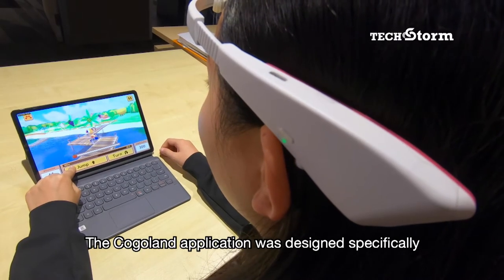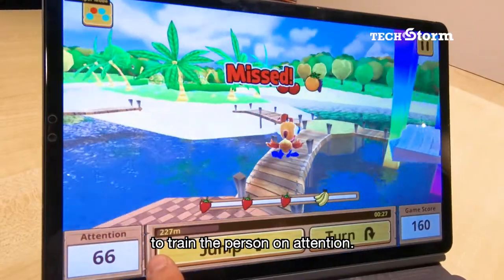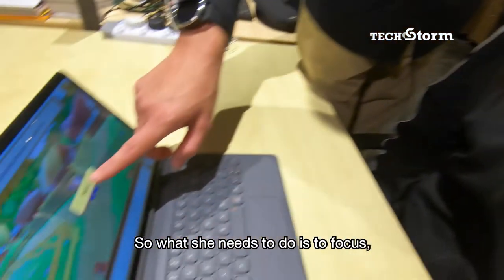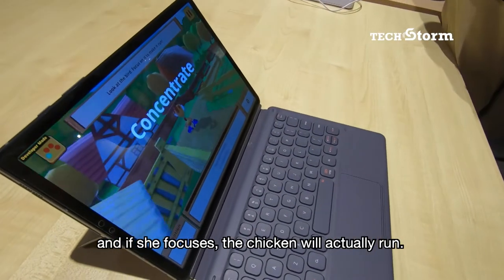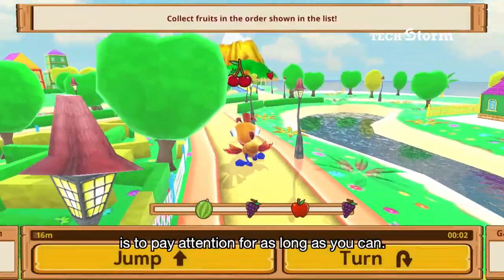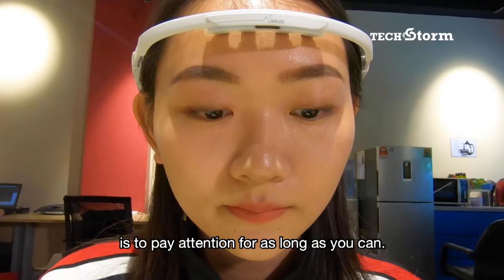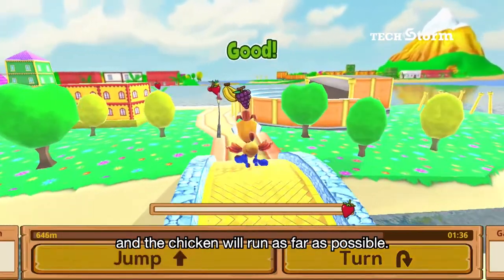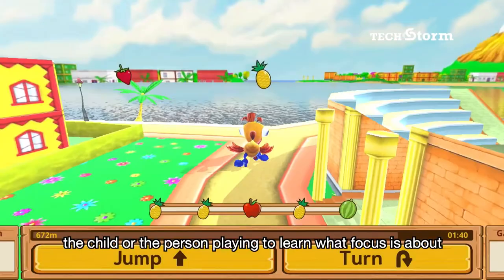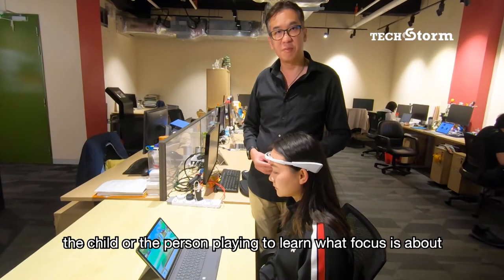Kogoland's application was designed specifically to train a person on attention. We want people to have fun while training. So what she needs to do is to focus — if she focuses, the chicken will actually run. The objective of this game is to pay attention as long as she can, and the chicken will run as far as possible.